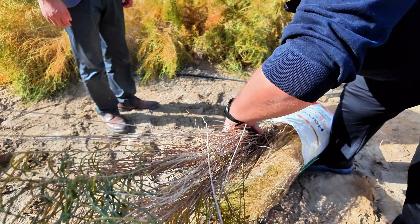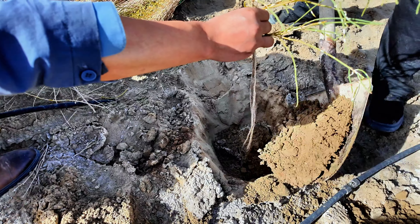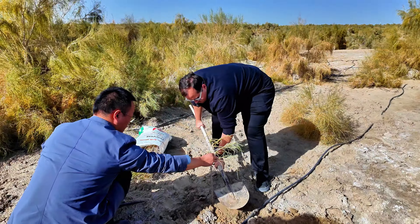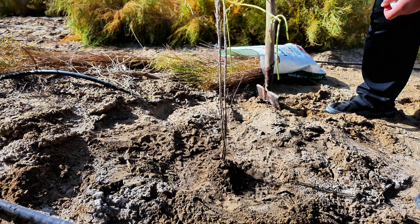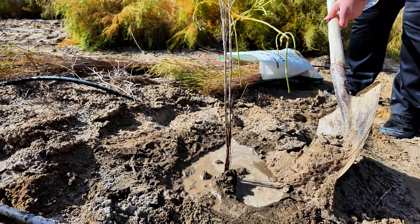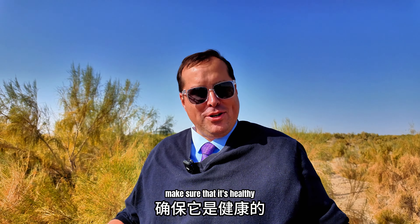In depth, like this. I'm going to have to come back and check on it in 20 years and see how it's doing. Make sure that it's healthy.